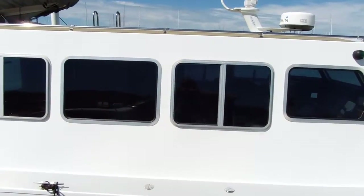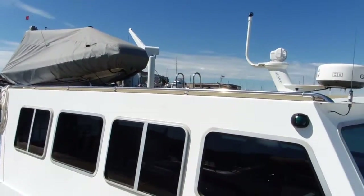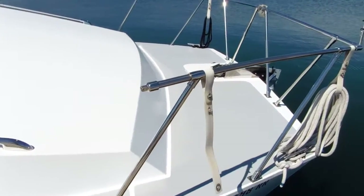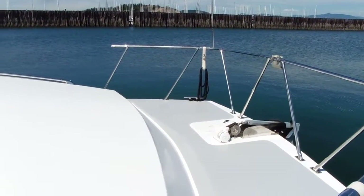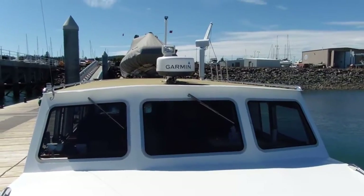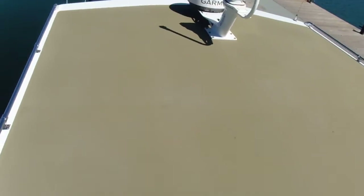I'm going to begin by giving you a brief look at the exterior of the boat, showing you the cabin and the deck. All the decks, the cockpit, and the cabin top are covered with non-skid. As I climb the ladder, I'll give you a good understanding of the cabin top.